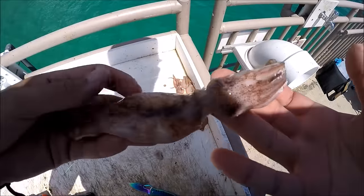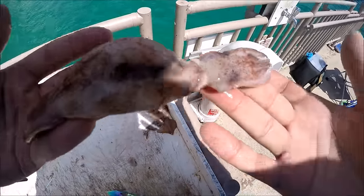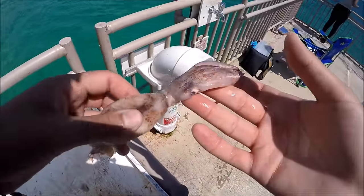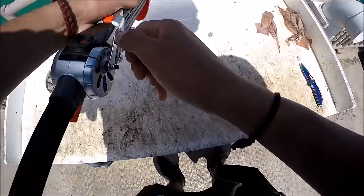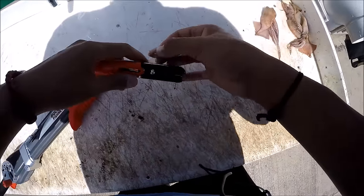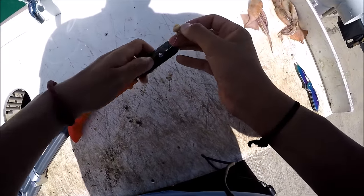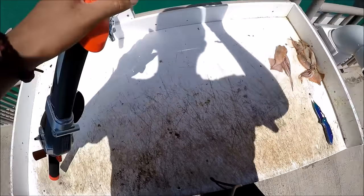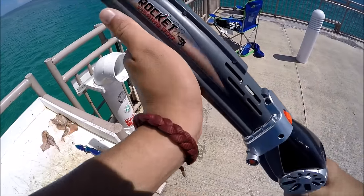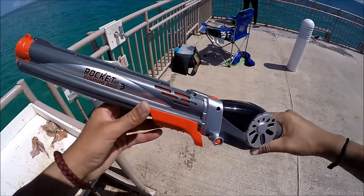Today our bait of choice is squid. We're going to be using squid all day to see what we can get. Got the squid on the hook, load it into our bobber, close it, cock it — alright, we're ready for our first cast.